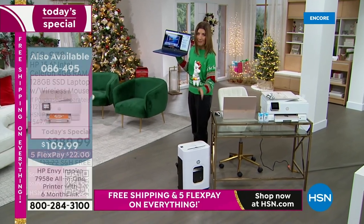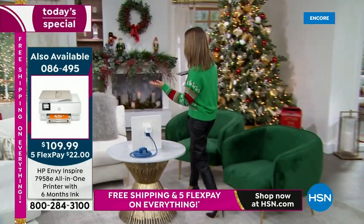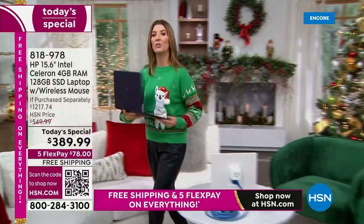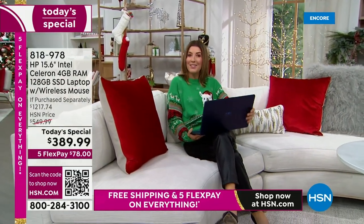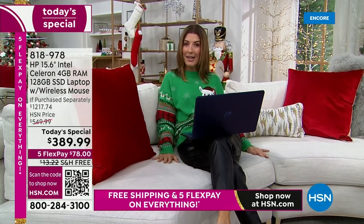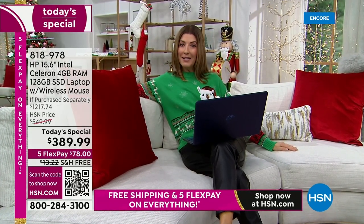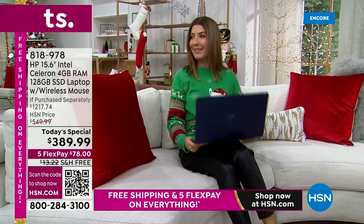If you want to take your computer over to the couch and do your emails while you're watching TV or hanging out with the kids or listening to your Christmas music, you can do that. And then if you want to take it into the bedroom — well, look who beat me to it. Aaron Berger is already relaxing.